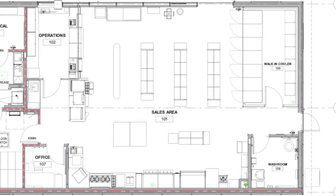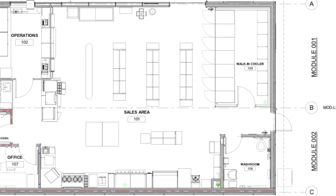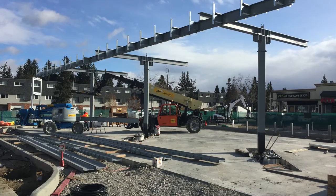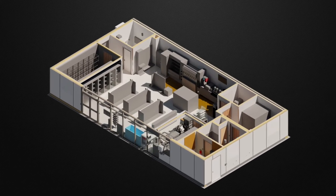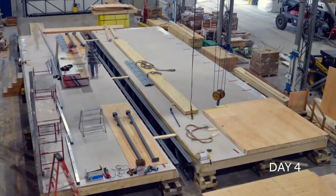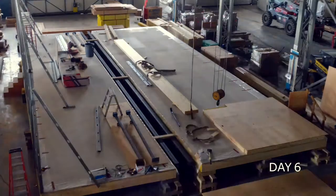Once that design was set, there are efficiencies you can gain from developing a project offsite. For example, at the same time that one of Shell's partners, AECOM, was working on site development, we were solidifying design and getting into fabrication. If you do your fabrication at the same time as your site prep, you shorten your overall cycle time for the entire project.